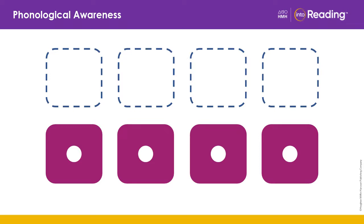The word is bond. How many sounds are in the word bond? Buh, aw, n, d. Bond. Four. Very good.